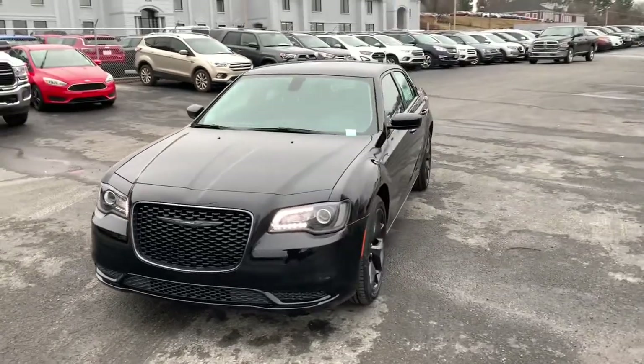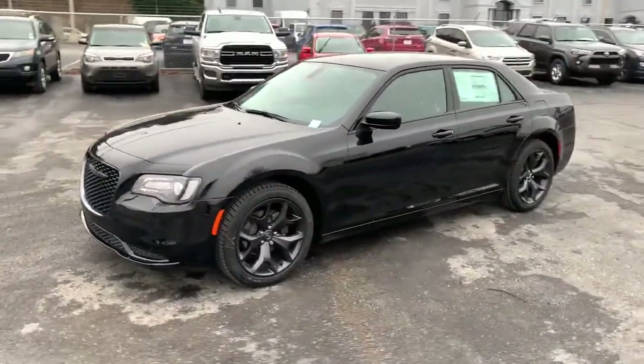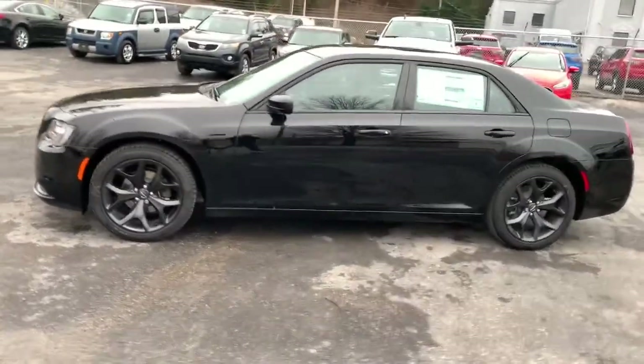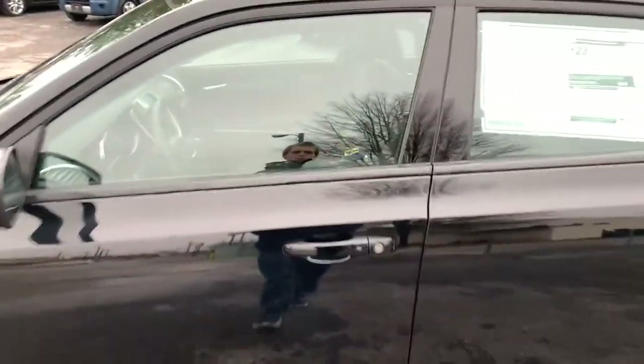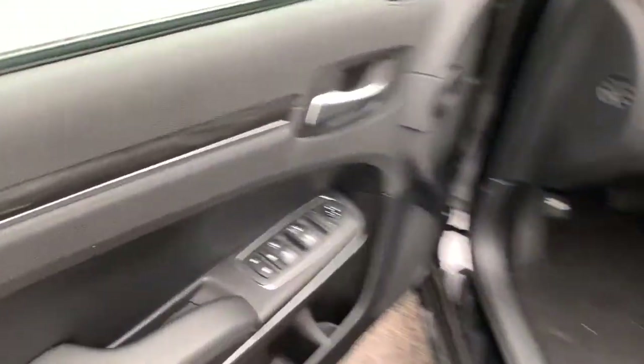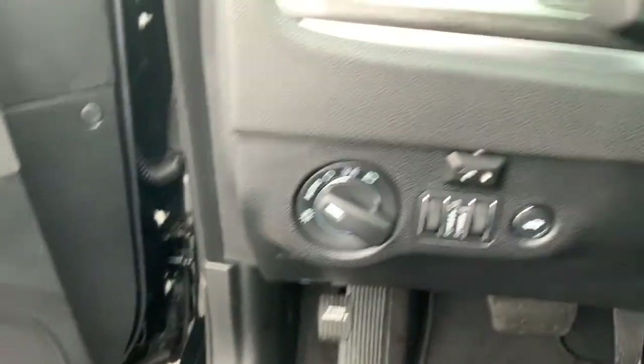Keyless entry, woodgrain interior trim, satellite radio, keyless start, iPod and MP3 input, heated mirrors, backup camera, V6 cylinder engine, electronic stability control, power driver's seat.